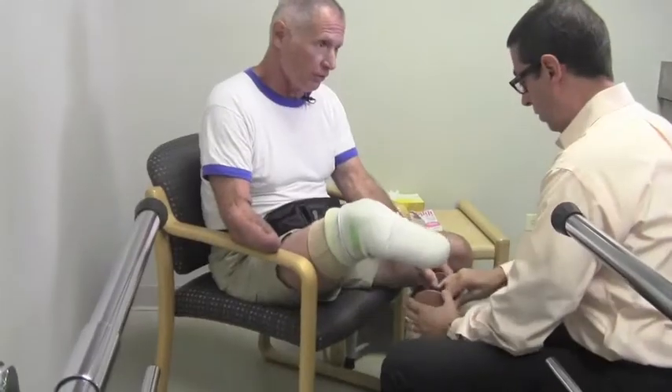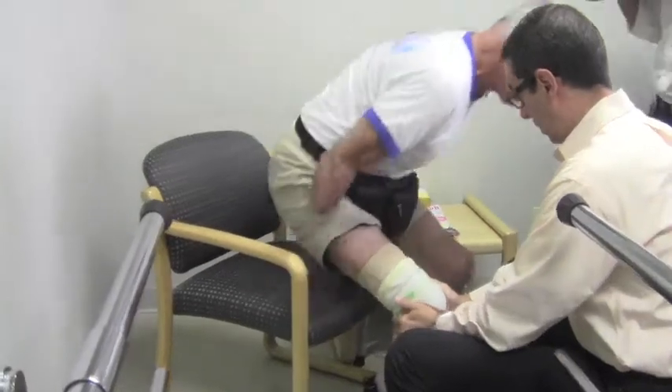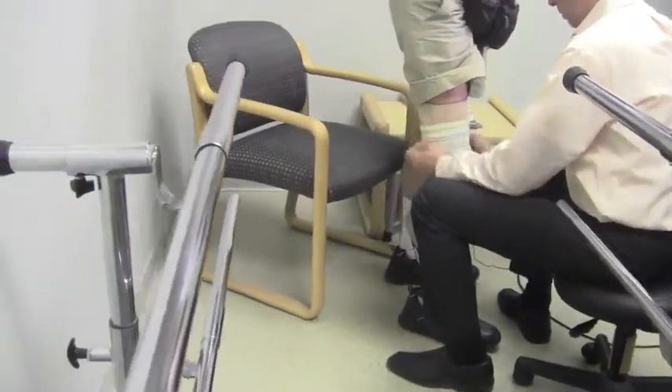He came in pretty much saying, "I'm not going to do it. I'll test this for you, but there's no way I'm going to like it." And Jeff got him up and going on this thing and it was immediate — he saw the benefits from it.